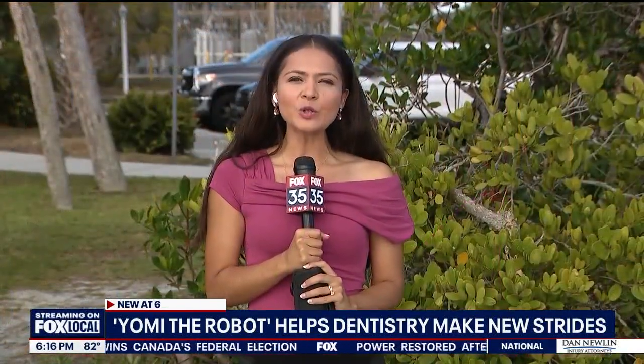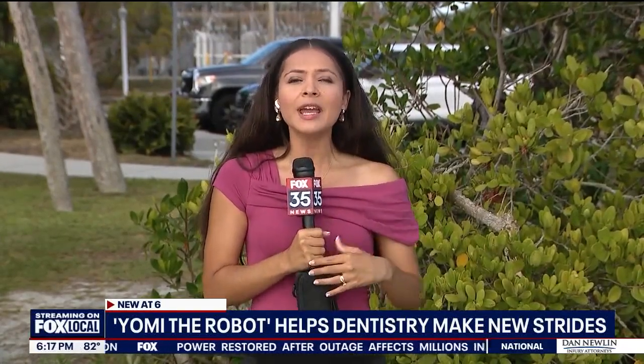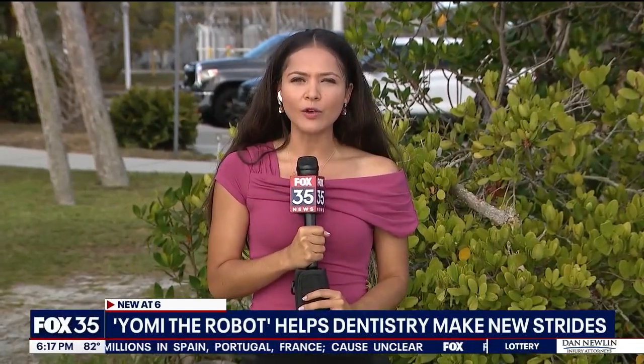This robot can also handle patients that may be squirming around during the operation. It uses GPS and will change its path if the patient moves. Reporting in Brevard County, Esther Bauer, Fox 35 News.